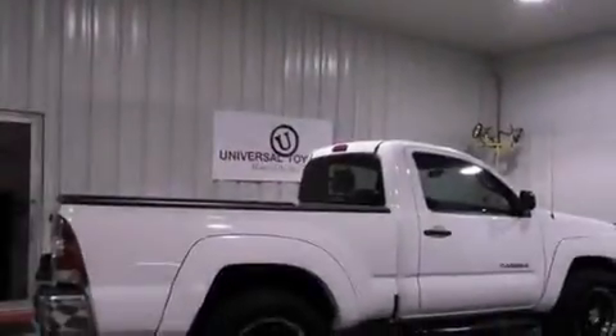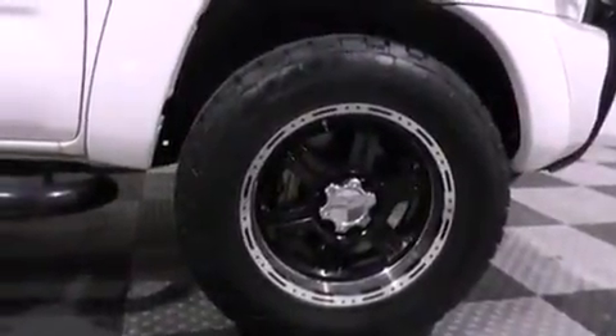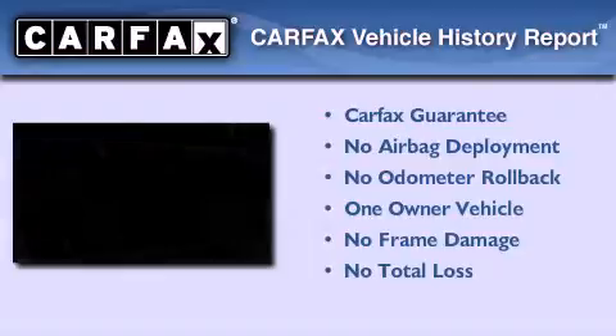A passenger side vanity mirror, an anti-lock braking system, side impact airbags, and this vehicle has less than 34,000 miles. This truck also has had only one owner and it qualifies for the Carfax buy-back guarantee.